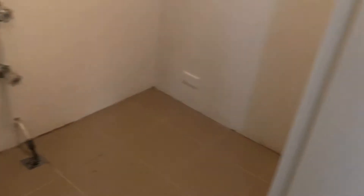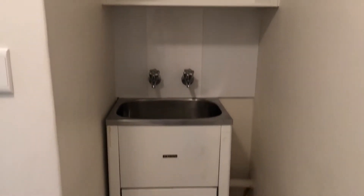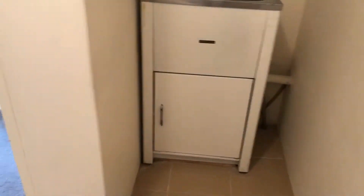Down into the internal laundry, which was also recently updated — you have heaps of space for a washing machine and dryer of your choice. There are loads of storage shelves and also a great cupboard as well, which is perfect for linen or just general storage.